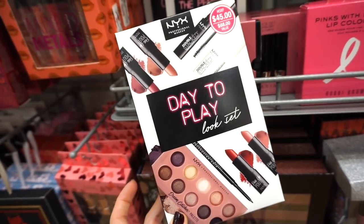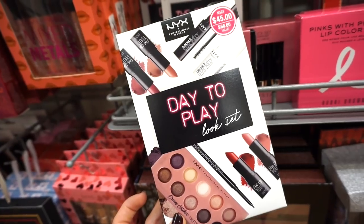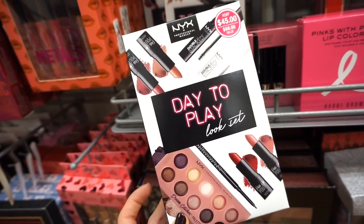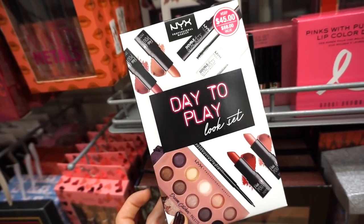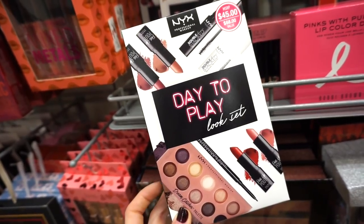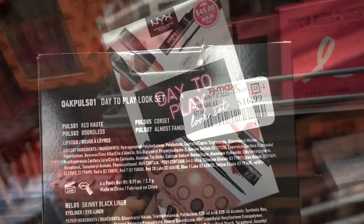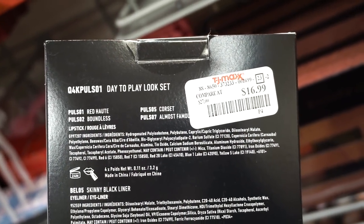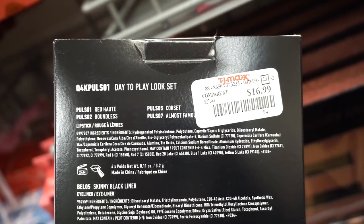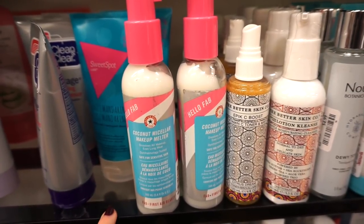I see this kit here by NYX — so cool! We get a full-size eyeshadow palette, eyeliner, four lipsticks from the Pin-Up Palette in nudes and a red shade, plus a mascara and an eyelash primer. This is kind of weighted — perfect gift I think. It's so affordable I don't even know which one I would pick — this one or the liquid lipstick kit.